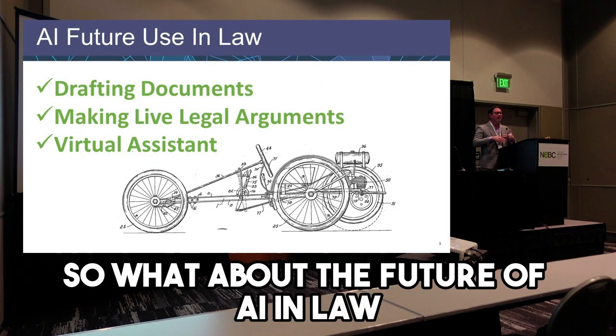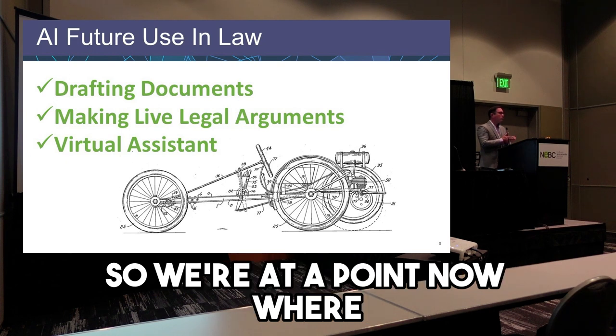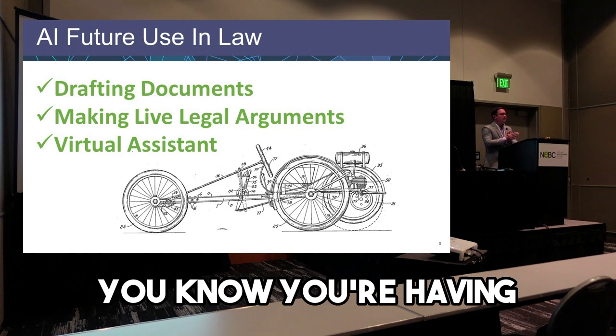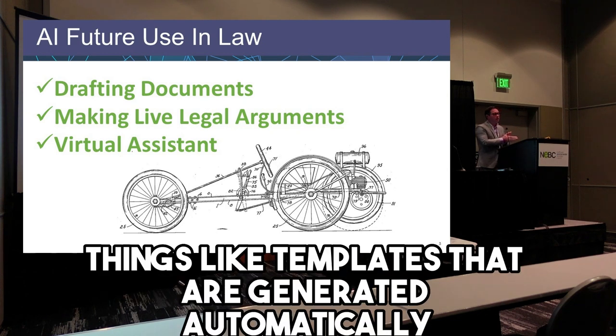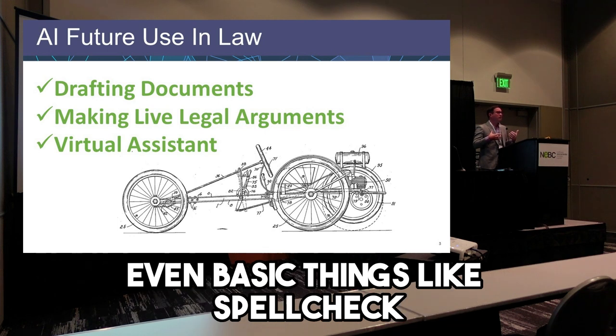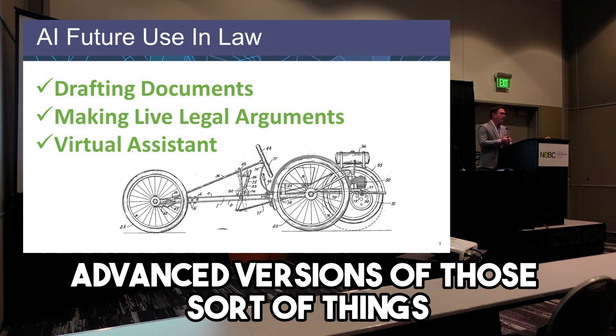So what about the future of AI in law? We're at a point now where it's really basic — things like templates generated automatically, scrubbing documents, even advanced versions of spell-check and those sorts of things.